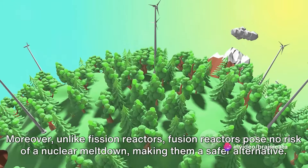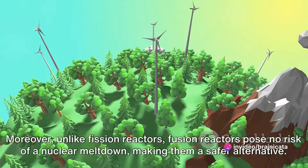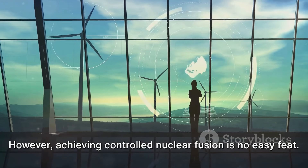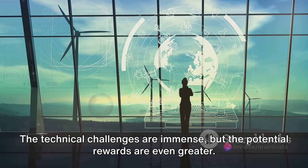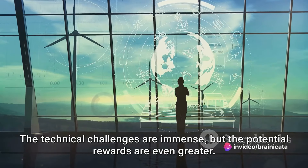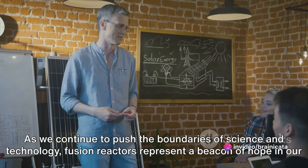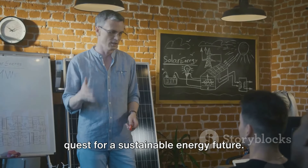Moreover, unlike fission reactors, fusion reactors pose no risk of a nuclear meltdown, making them a safer alternative. However, achieving controlled nuclear fusion is no easy feat — the technical challenges are immense, but the potential rewards are even greater. As we continue to push the boundaries of science and technology, fusion reactors represent a beacon of hope in our quest for a sustainable energy future.